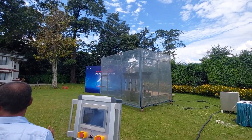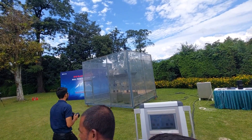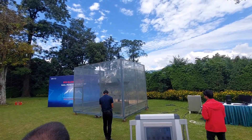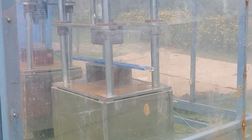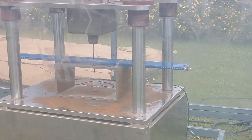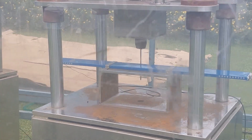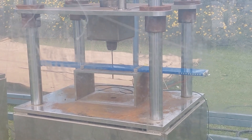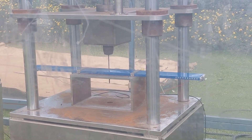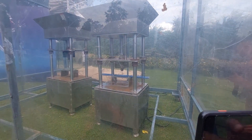I am going to test the BYD blade battery. What is the NMC battery? I am going to check the NMC battery. The battery has two poles.